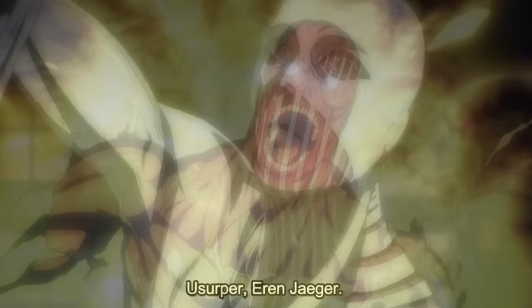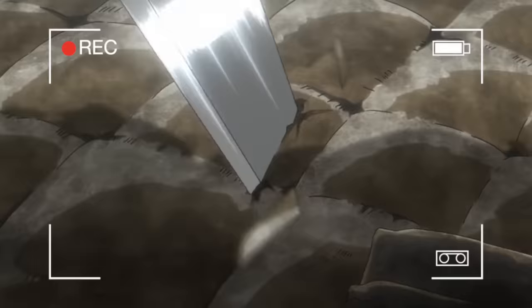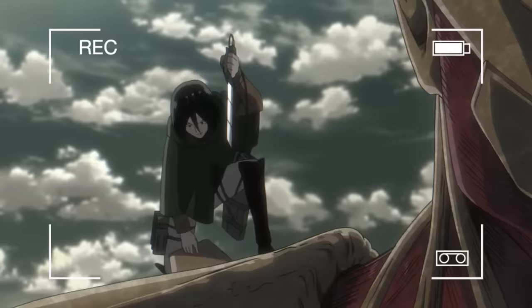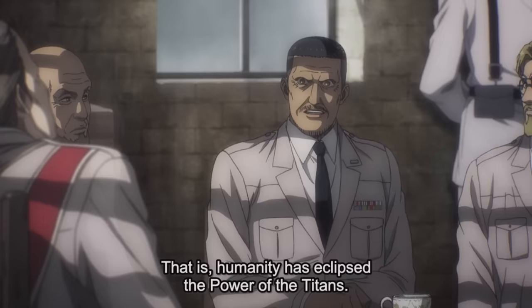We haven't seen how the War Hammer fares against cannon fire or swords, whereas with the Armor Titan we have seen a lot of different case studies. Both of their armors were broken by thunder spears, so I guess it is true that humanity is surpassing the power of the titans.